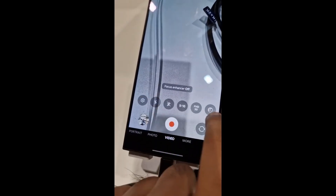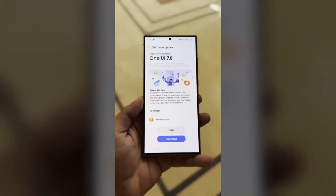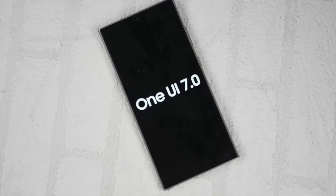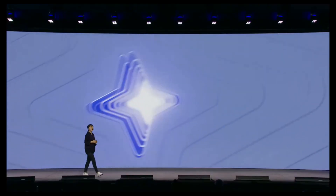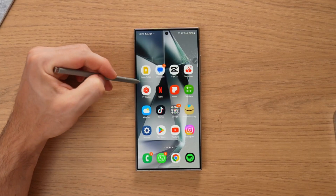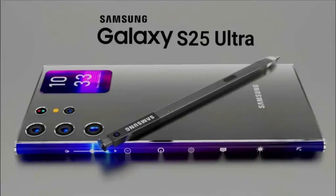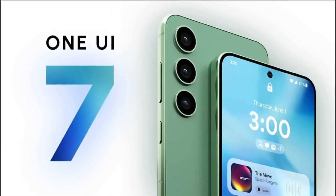Now here's where it gets even more exciting. Rumors suggest the stable release of One UI 7.0 is just weeks away. If you haven't joined the beta program yet, you'll want to act fast — slots are filling up quicker than ever. Samsung's focus on delivering a polished experience is evident, and the anticipation for the stable update is at an all-time high. Whether you're a fan of the Galaxy S24 series or waiting for the Galaxy S25, this is the perfect time to explore what One UI 7.0 has to offer.